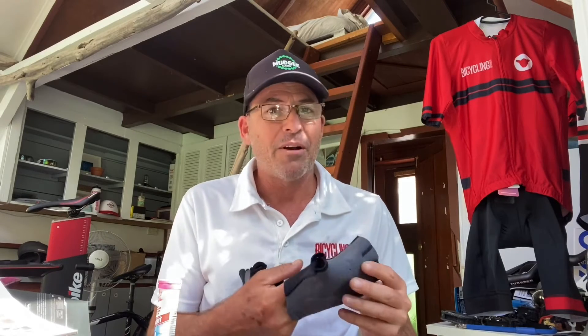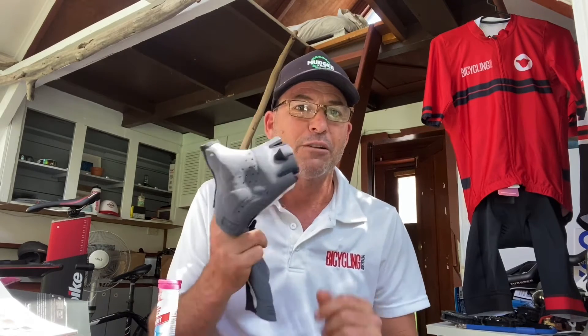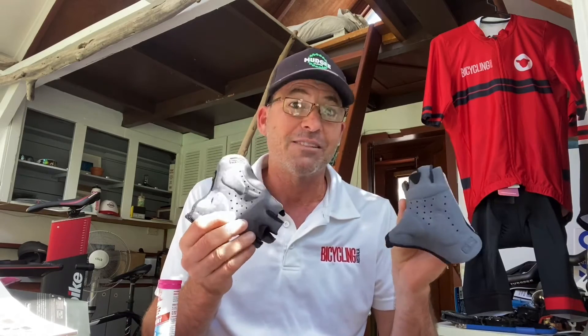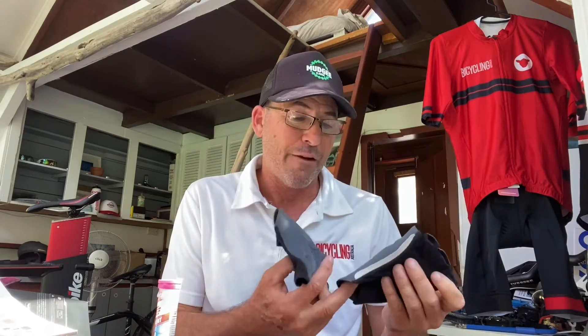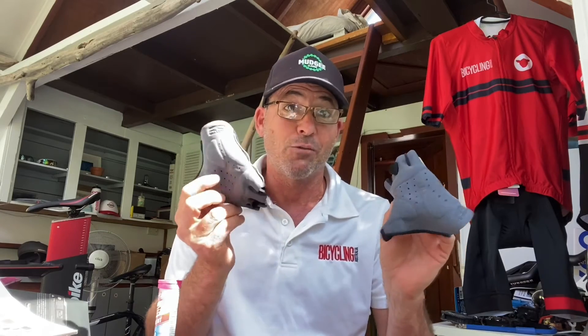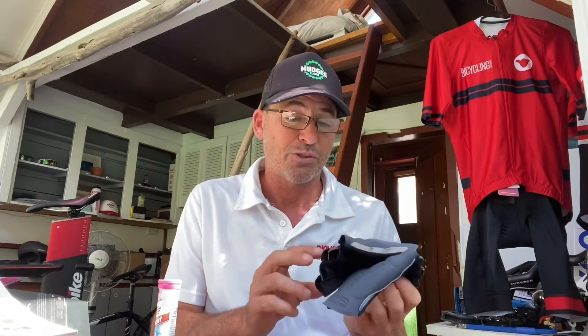These ones are put out by a company called 365, so you can look for them online or look for Elastic Interface online. Elastic Interface will be licensing this technology to other brands that make mitts, so look out for Elastic Interface mitts and particularly their 3D mitts. That is a really cool new product that will be coming to Australia very, very soon.